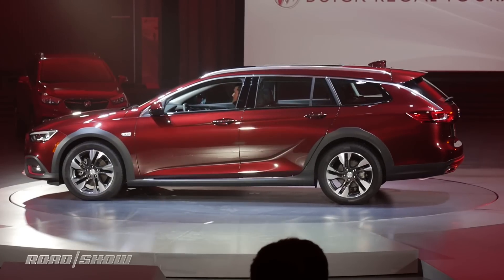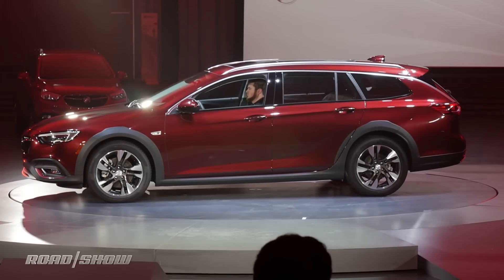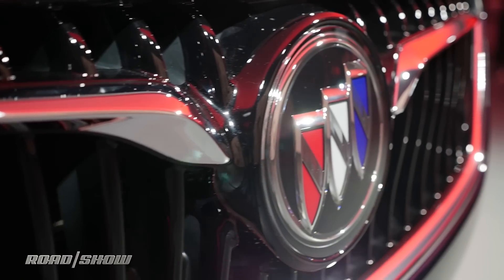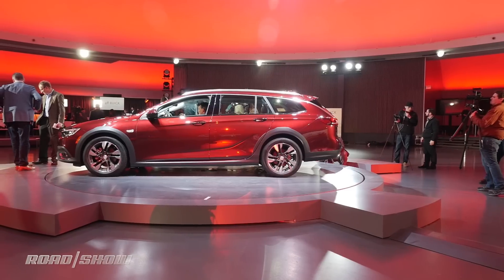Those with really long memories may recall that Buick once offered a Regal wagon. I remember that early 80s basket of deplorables well — my best friend's mom drove one when I was a kid, and I think I still have burn marks on the back of my legs from the vinyl seats. Kids today, they have it so easy.